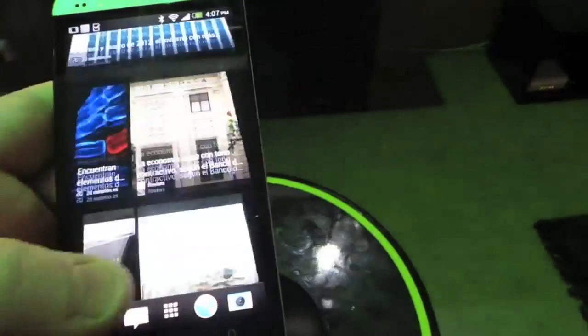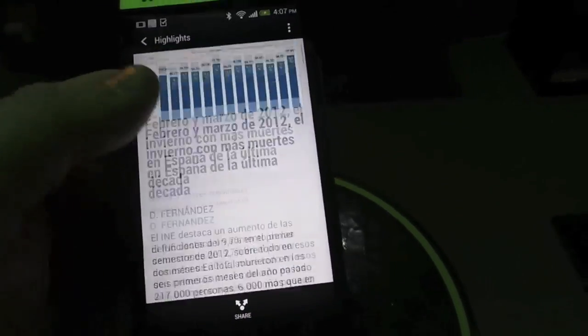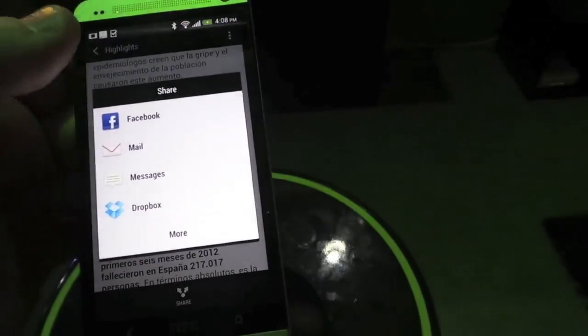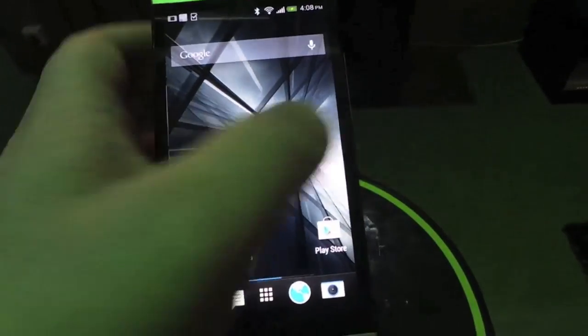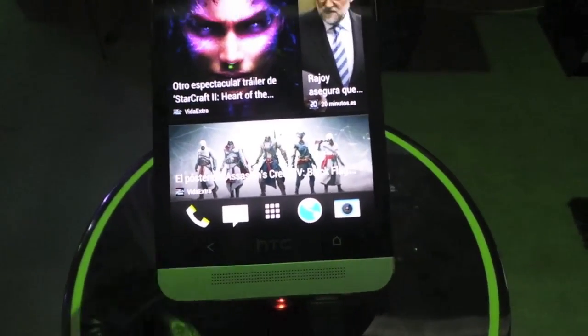We can go back and click this — here's a full story, so it loaded that time. Then of course you have the option to share it to various things if you think it's a unique story. The cool thing is that this is constantly updating on your home screen, so at one point in the day this story might be here but later on it might switch to something else entirely.